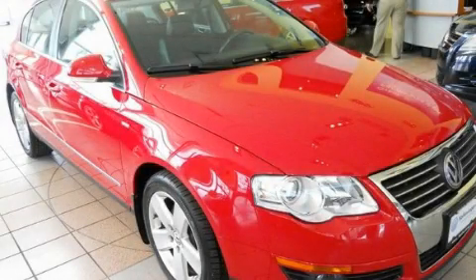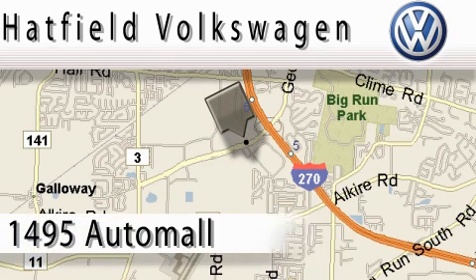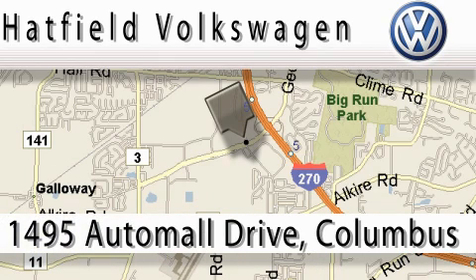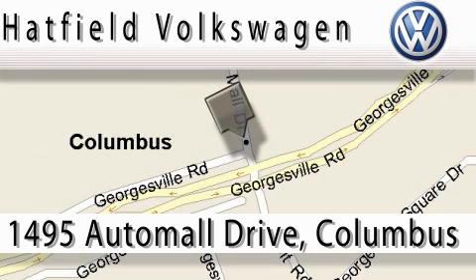Please call us today for more information on this great vehicle. Hatfield Volkswagen is located at 1495 Auto Mall Drive in Columbus. Our main objective is to make your experience at our dealership a satisfying one, whether for sales, service, or finance. Thank you.